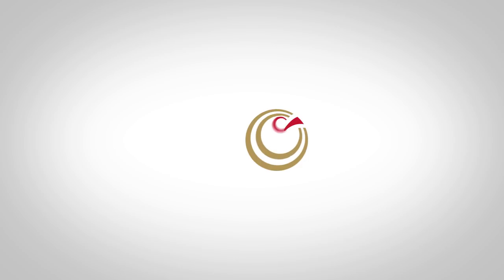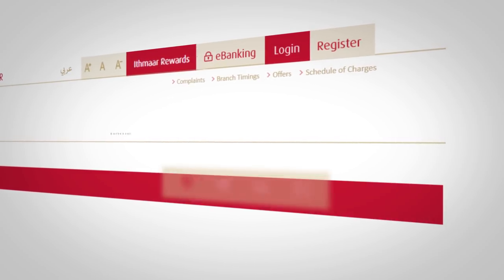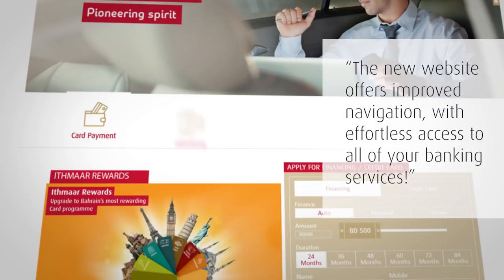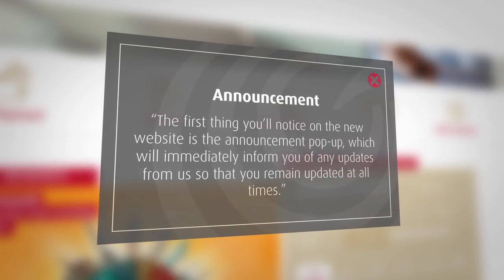Hello and welcome to Ithmar Bank's new website. The new website offers improved navigation with effortless access to all of your banking services. The first thing you'll notice on the new website is the announcement pop-up, which will immediately inform you of any updates from us so that you remain updated at all times.